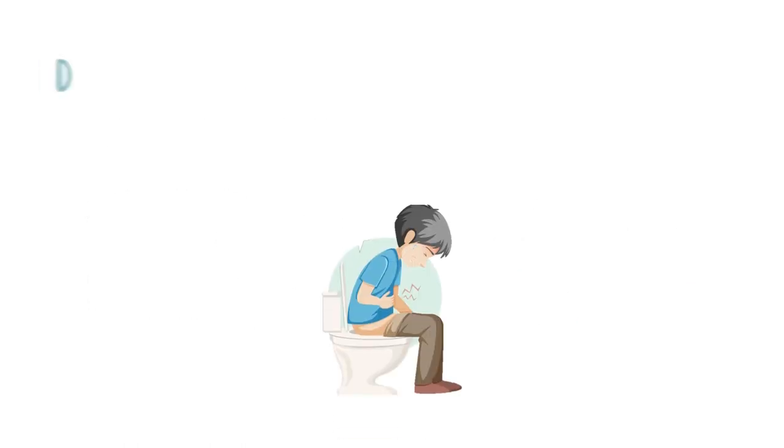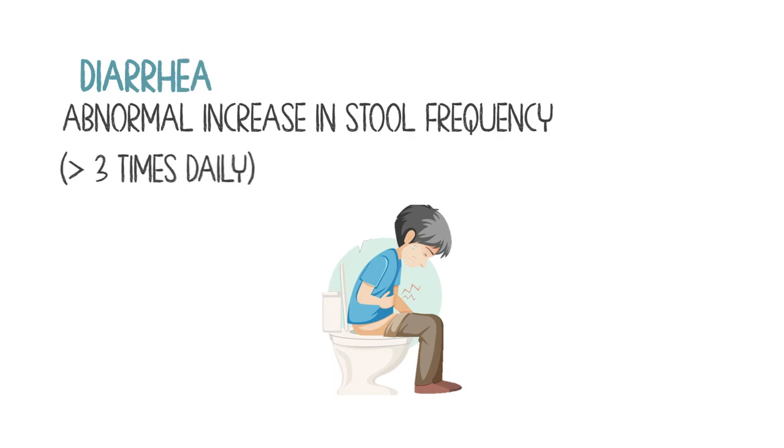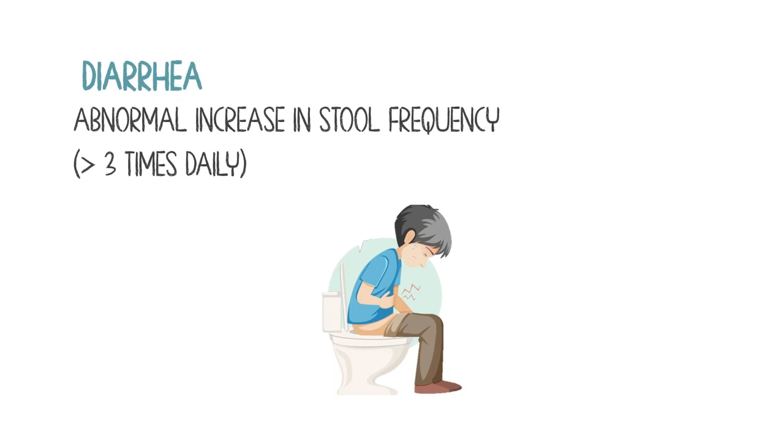The total opposite happens when you have diarrhea, where you have an abnormal increase in stool frequency — more than 3 times daily — and looseness or fluidity of stools.